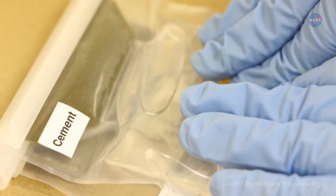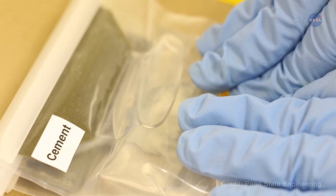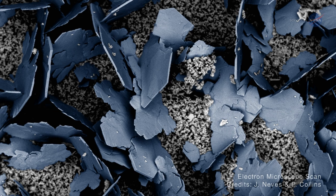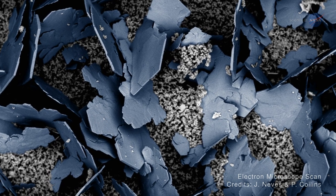Alexandra Redlinska, principal investigator for both experiments, says our experiments are focused on the cement paste that holds the concrete mixture together. We want to know what grows inside cement-based concrete when there is no gravity-driven phenomenon, such as sedimentation.